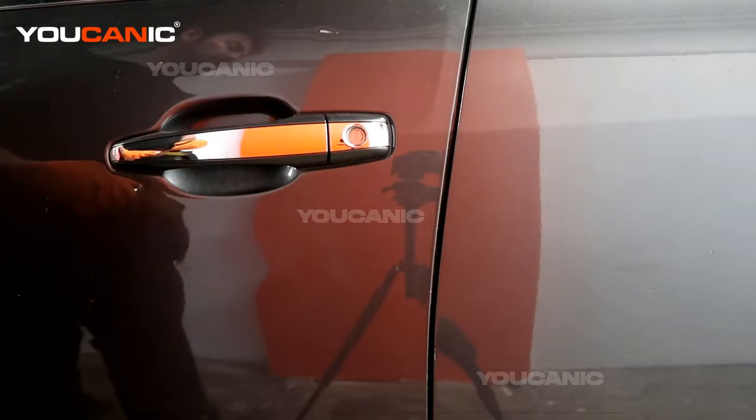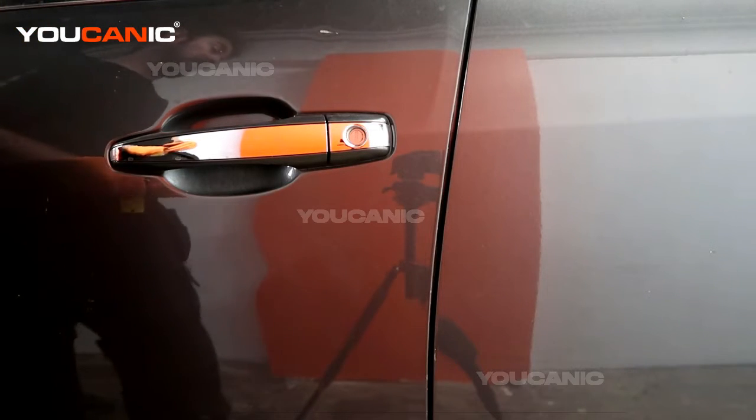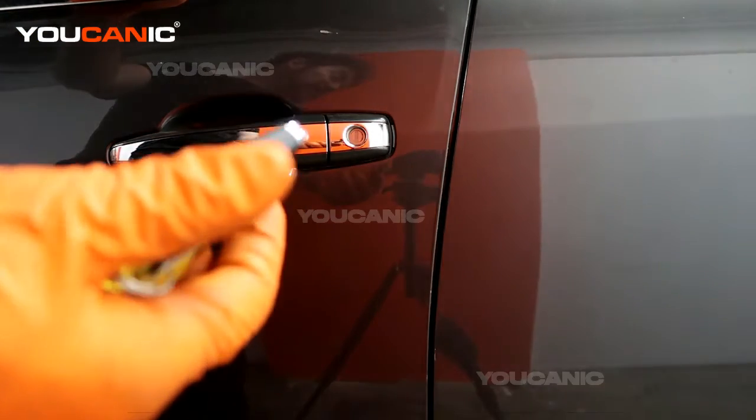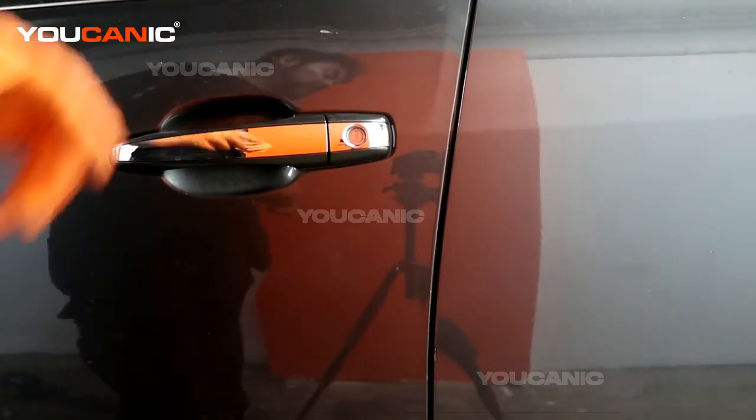Welcome to Ucanic. Today on Ucanic we have our 2011 Cadillac STS. The key fob battery is dead and we're not able to get into the car — your key fob battery is dead but you want to be able to manually get in your car.